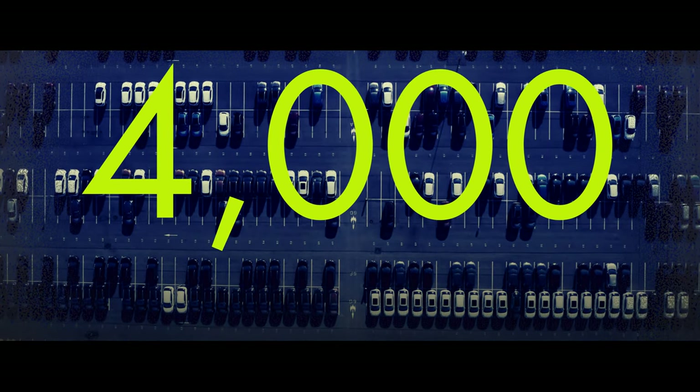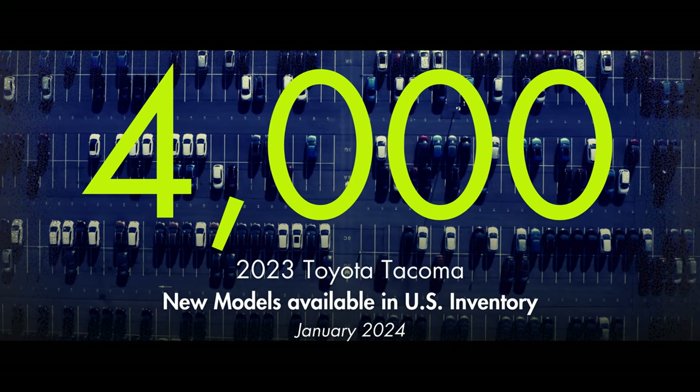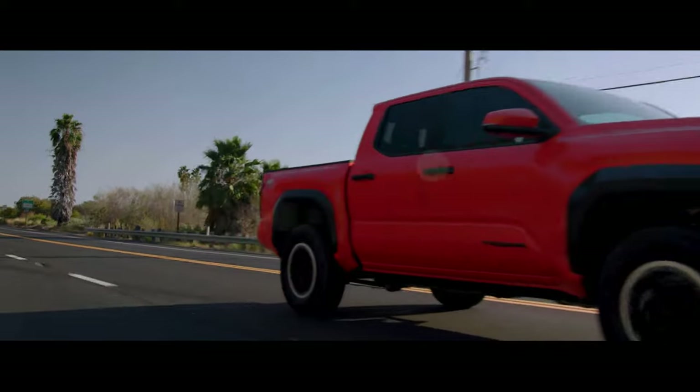There are just over 4,000 new 2023 Toyota Tacomas remaining on dealer lots across the United States as I record this video. With a completely redesigned 2024 Tacoma coming very soon, there's no doubt that dealers will be looking to move these to make room for the shiny and new.